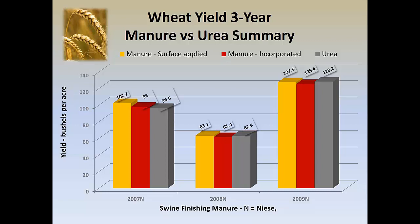The surface applied swine manure is in gold. In each of the three years, that generally was the best. The red is the incorporated swine manure, where we slice the wheat open every seven and a half inches — close to about the first of April is when the manure was typically applied. The gray is the urea itself, again surface applied. It just showed to me, and the farmers I worked with at the time, that livestock manure can be a pretty effective source of nitrogen for wheat.